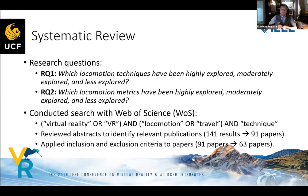Our systematic review asks: which locomotion techniques have been highly explored, moderately explored, or less explored? Similarly for locomotion metrics. We began with a Web of Science search using keywords like virtual reality, locomotion, and travel. Initially we got 141 results; after reviewing abstracts we cut down to 91 papers, then applied inclusion/exclusion criteria to reduce the number to 63 papers.